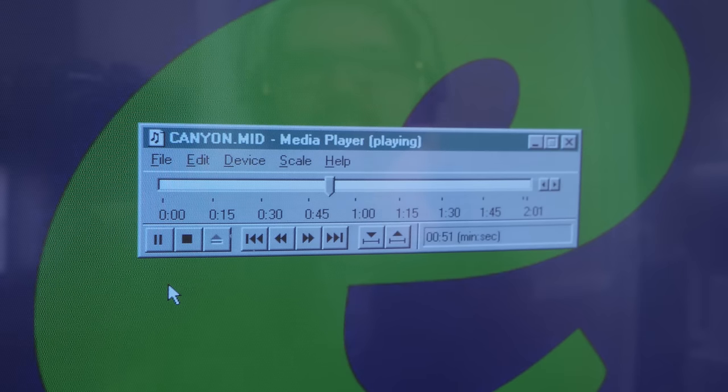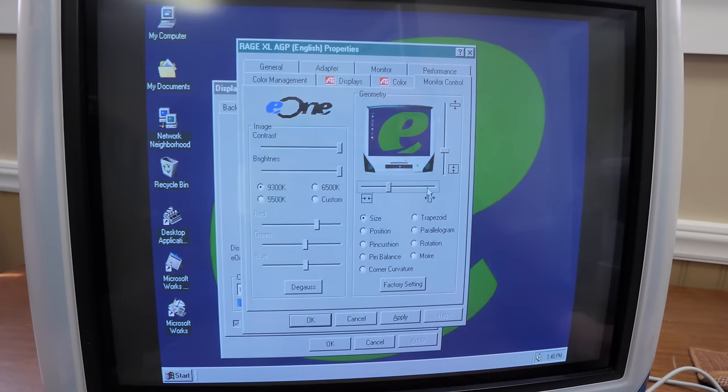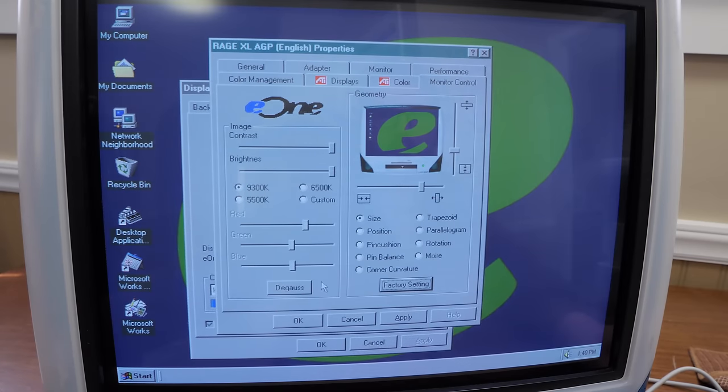It does not have any general MIDI or wavetable audio on board — or at least the drivers this one came with do not support it. You can connect external MIDI devices via the game port if you really wanted to. Also interesting is that there are zero monitor controls on the case. You have to do all the color, brightness, and geometry adjustment through a control panel plug-in. Even the degaussing is done through software — something I've never seen before.